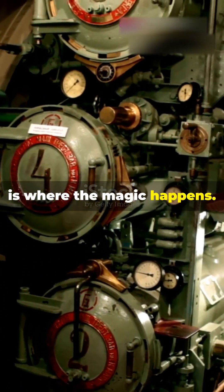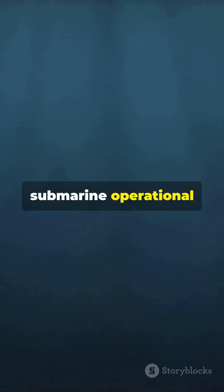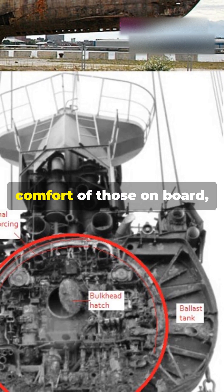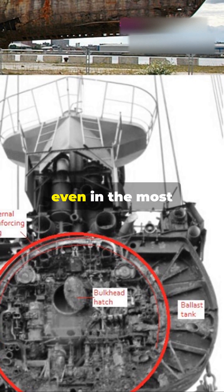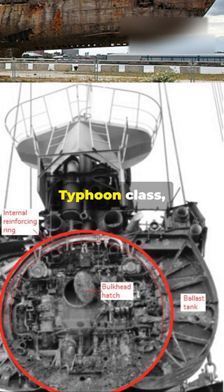The inner hull, known as the pressure hull, is where the magic happens. This robust structure is designed to withstand the immense pressure of the deep sea, keeping the crew safe and the submarine operational at great depths. The pressure hull is made from high-strength materials and is meticulously engineered to ensure the safety and comfort of those on board, even in the most extreme underwater environments.